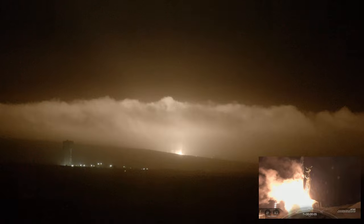Mission! Falcon 9, DART mission, on the way for humanity's first ever planetary defense test mission.